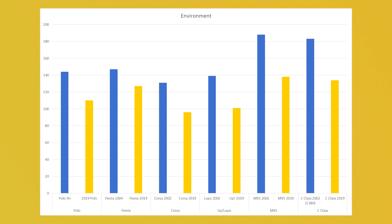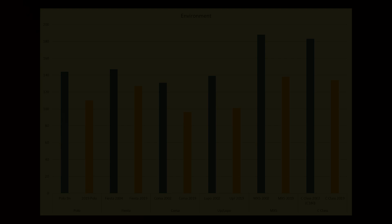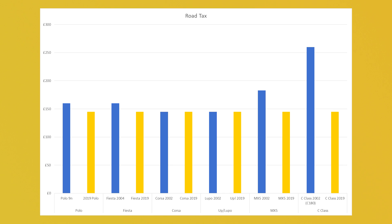Which leads me on nicely to how they affect the environment. Maybe you care a lot about the environment and you don't want a car that pollutes the planet. Here you can see a graph of the different grams per kilometer of CO2 produced by each of these cars. The newer car is always going to be better for the environment than the older one — they're simply made to better environmental standards. When it comes to road tax, generally it's all very similar across the board whether you're buying an older car or a newer car, tending to be around about £25 difference at most, and in many cases zero pounds difference.